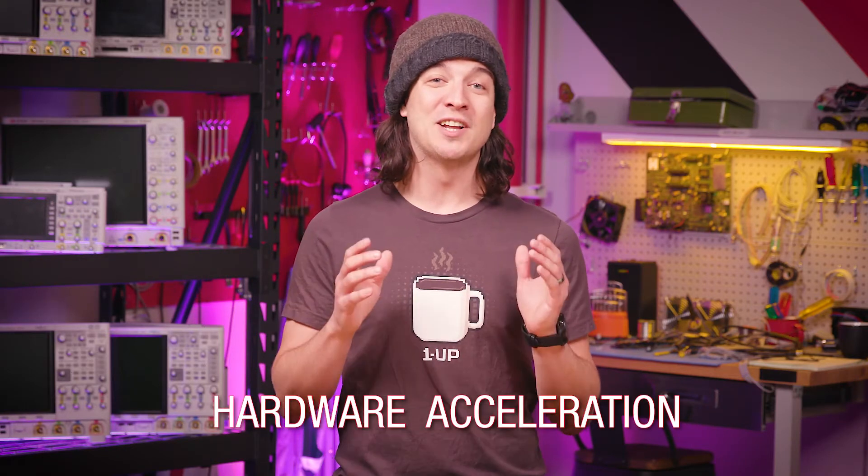I thought I'd do something a little bit different today. Instead of my standard 30,000-foot overviews, I wanted to dive a little bit deeper into what I think is a super important and criminally overlooked facet of network packet brokers, and that's a little thing that we call hardware acceleration.